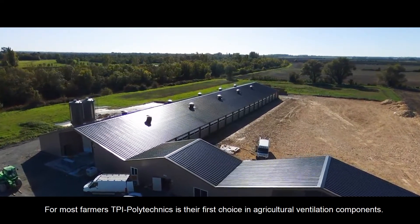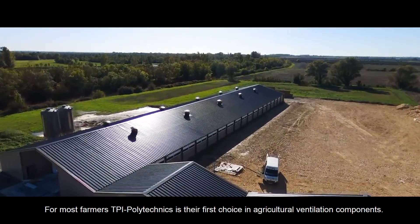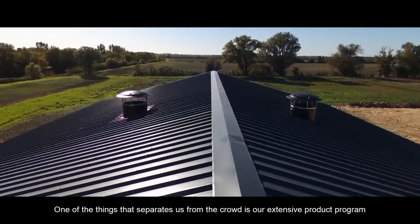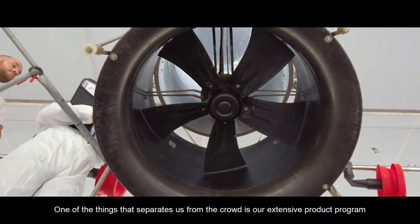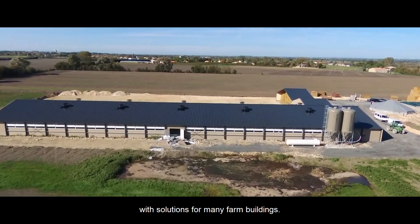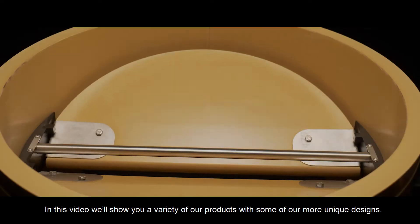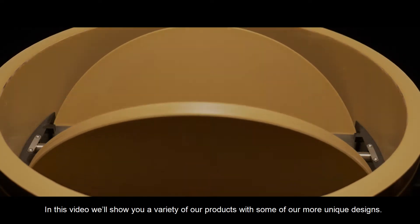For most farmers, TPI Polytechnics is their first choice in agricultural ventilation components. One of the things that separates us from the crowd is our extensive product program with solutions for many farm buildings. In this video, we'll show you a variety of our products with some of our more unique designs.